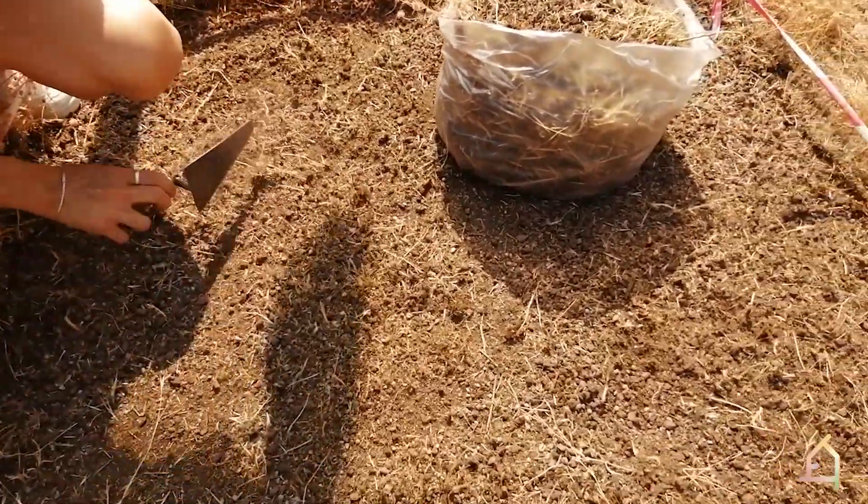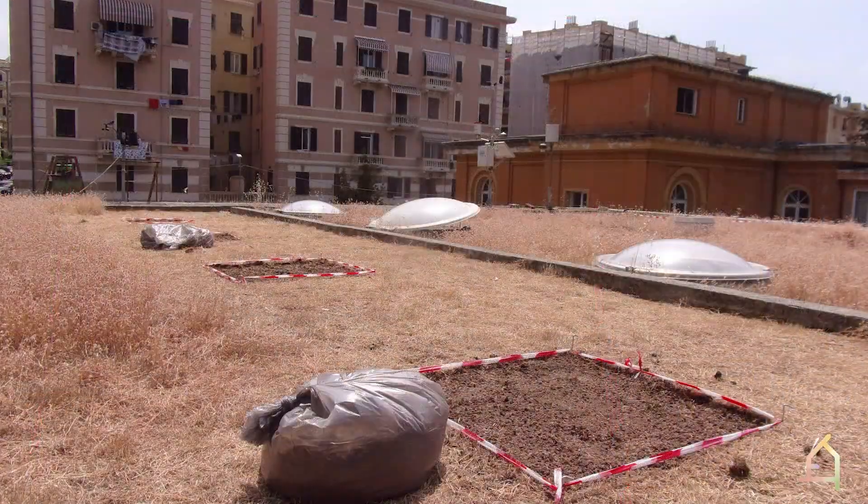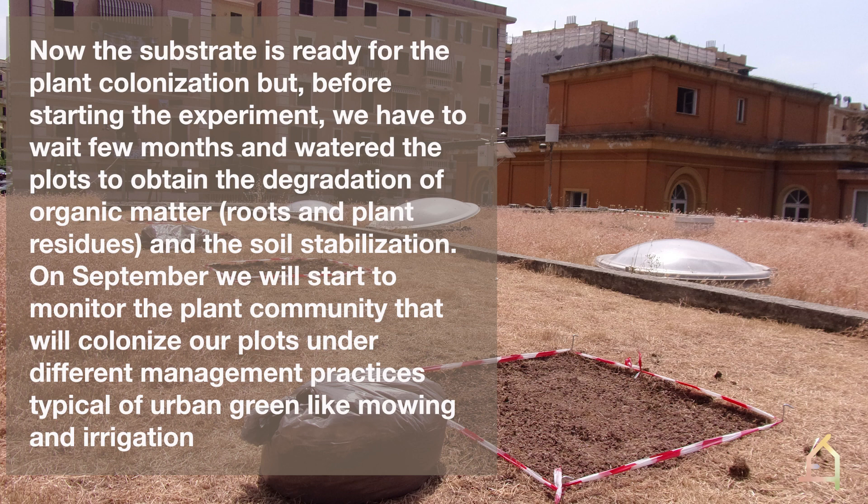We leveled and evenly distributed the bare substrate, and this is the result. Now the substrate is ready for plant colonization, but before starting the experiment we have to wait a few months and water the plots to obtain the degradation of organic matter like roots and plant residues, and the soil stabilization.